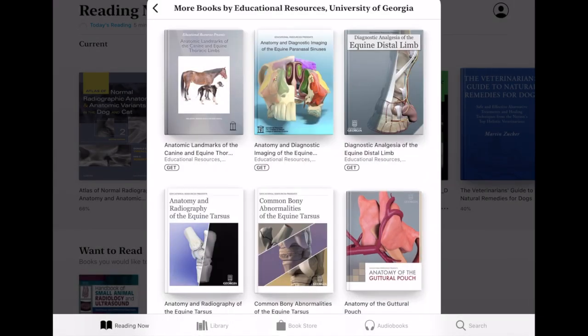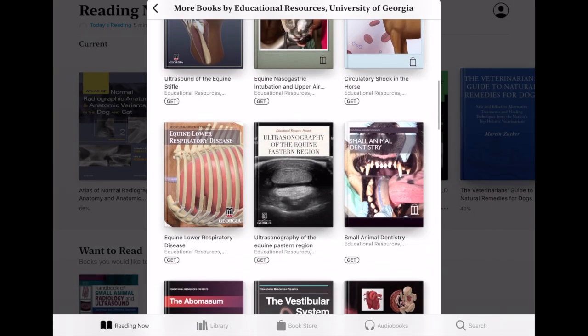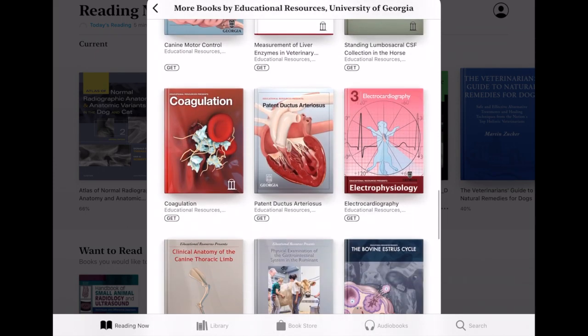If you have an Apple device, check out these free veterinary books by the University of Georgia. These short iBooks are easy to read and have lots of beautiful visuals.